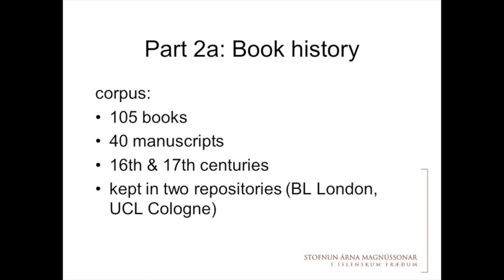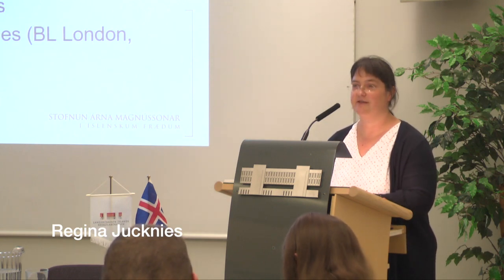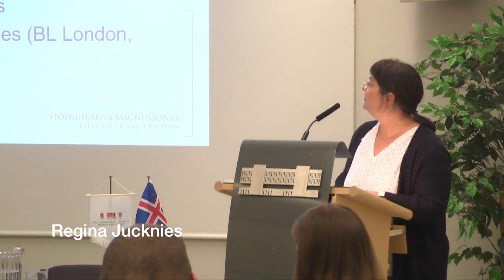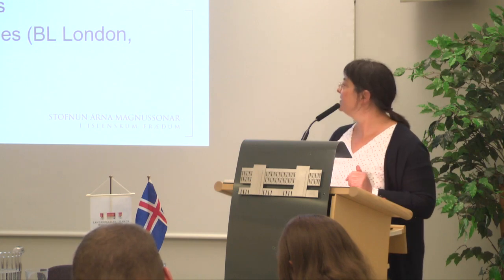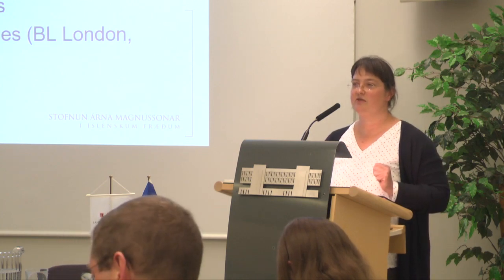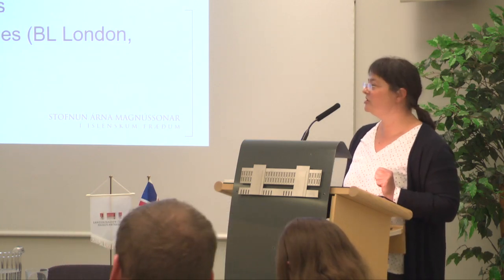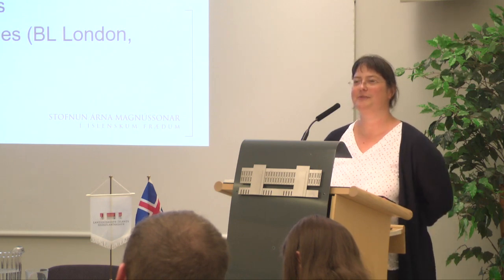From the paratexts I divided my part into at least two parts — 2a and 2b. I'm going to deal with 105 books and some 40 manuscripts from the 16th and 17th centuries, kept today in two repositories outside Iceland: the British Library in London, from the Sir Joseph Banks collection, and the University and City Library in Cologne. We originally also thought to include the Fisk Library, but Christine Bragadóttir published so much about that collection that we will benefit from her work. The Banks collection is from the 18th century, Fisk from the 19th, and Erkes at Cologne is from the 20th century.